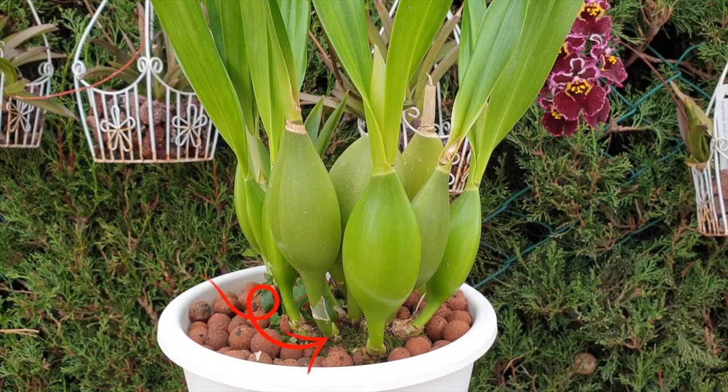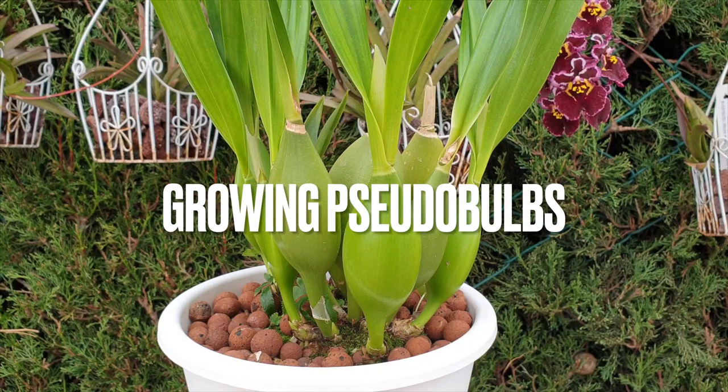Orchids with pseudobulbs are sensitive to water quality and quantity, as well as fertilizer and air pollution — but that applies to all orchids. Just know that growing a pseudobulb is a little more intricate than just celebrating a new growth and thinking we're on our way. There's more to cultivating a pseudobulb than meets the eye.